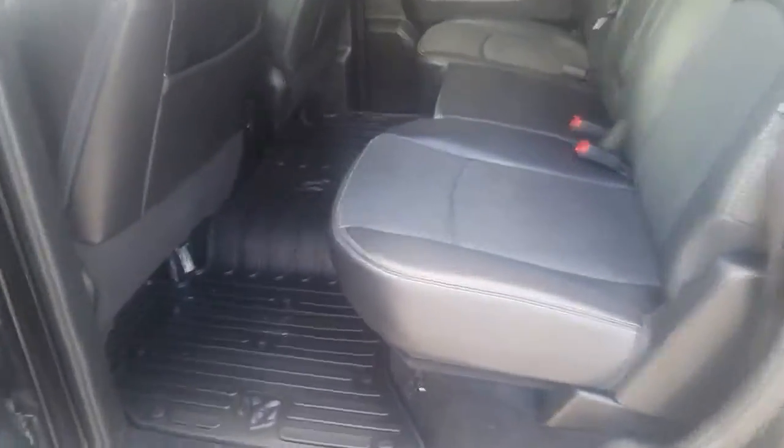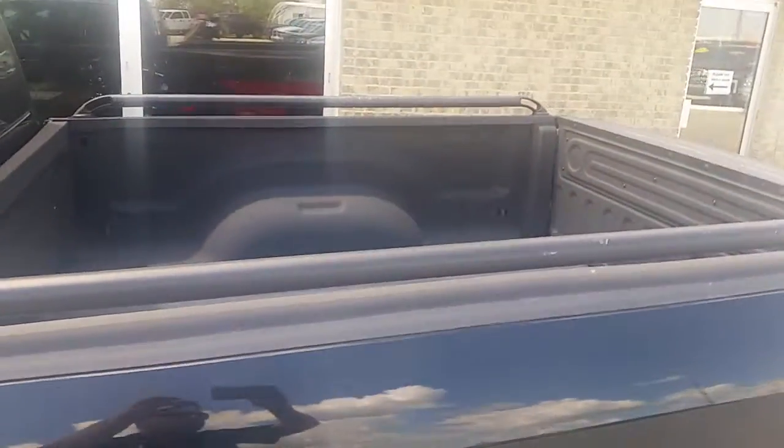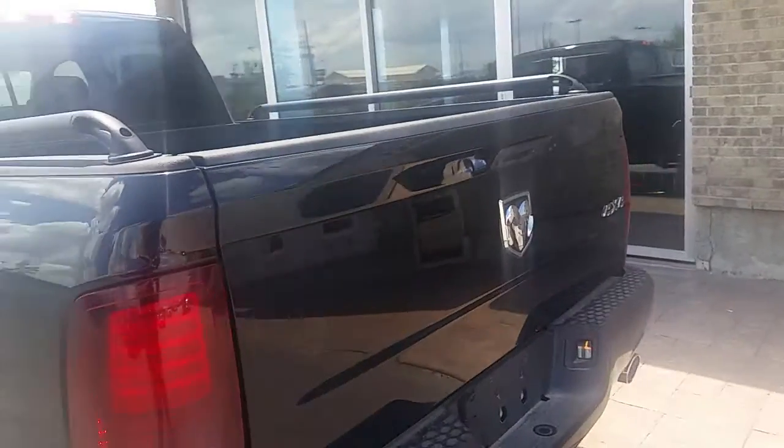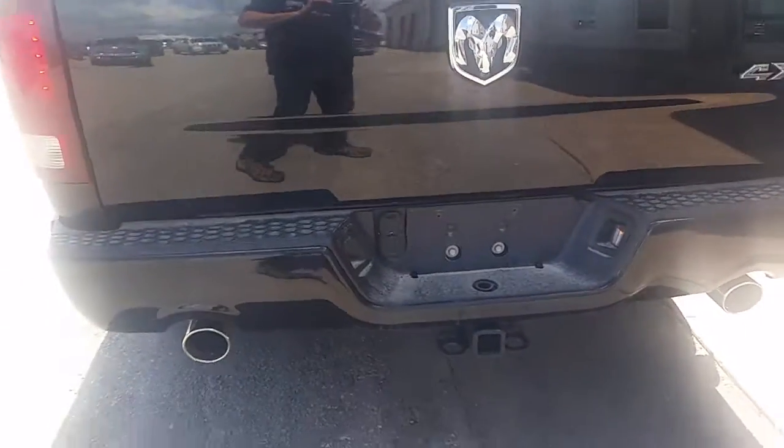Into the beautiful crew cab with in-floor storage on both sides. As we move along the back you will notice spray-in box liner, blacked out box rails, and as we continue towards the back the sport package continues with the blacked out bumper.